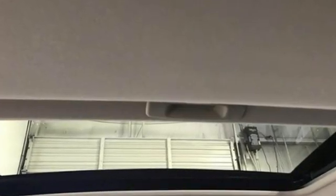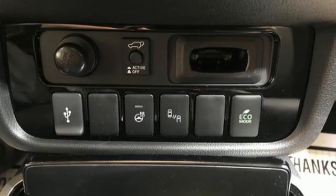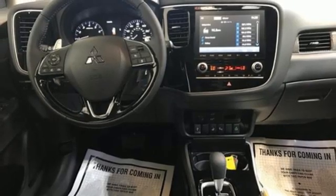V6 engine. Front heated leather bucket seats. Streaming audio. Auto dimming rear view mirror. Dual zone climate control. Doors and push button start proximity key.